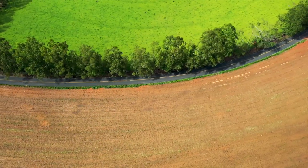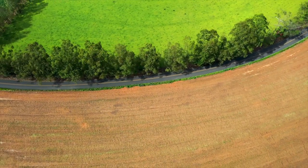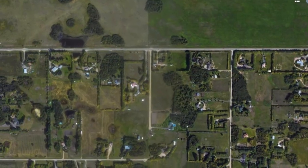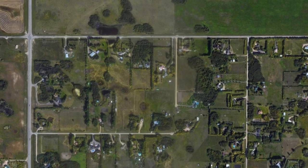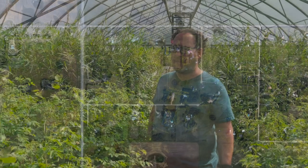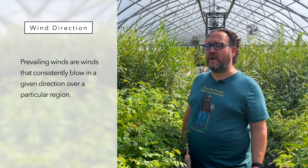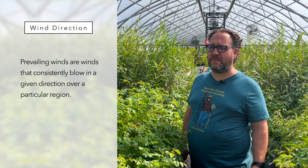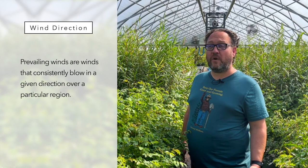The first step in starting a shelter belt is always to know your land. We actually encourage our customers to go onto Google Maps, print out a map of their space, find their orientation, and know which direction the wind is coming from. Although on the majority of the prairies the wind is predominantly from the north and west, there are many areas where it tends to dominate from the west, southwest, or north.